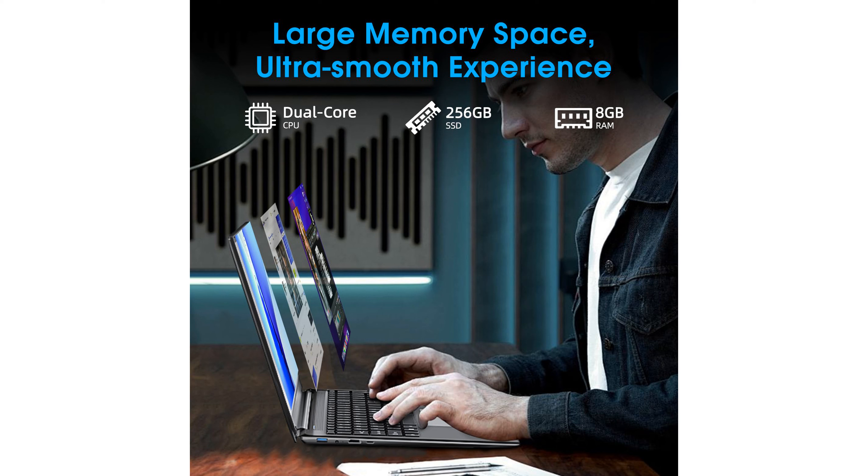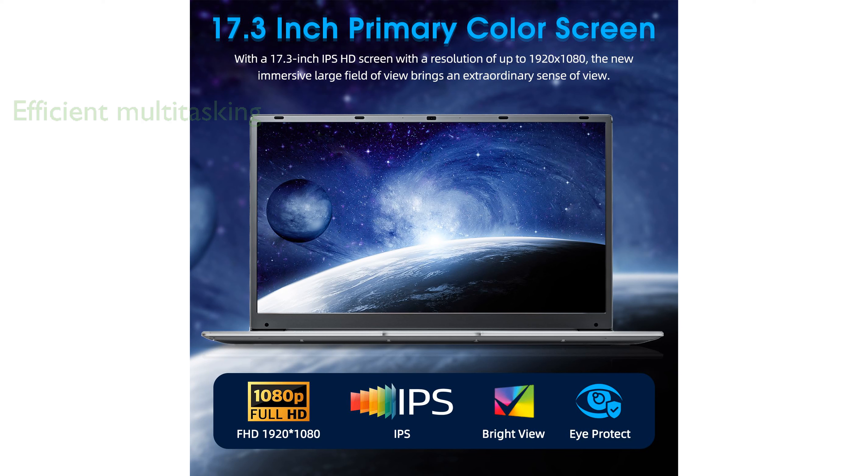The Celeron processor, with a turbo frequency of up to 2.6GHz, allows for smooth multitasking and efficient operation of various applications. Its long-lasting 8,000 mAh battery is designed to support a full day of work or study, making it a reliable choice for on-the-go use.